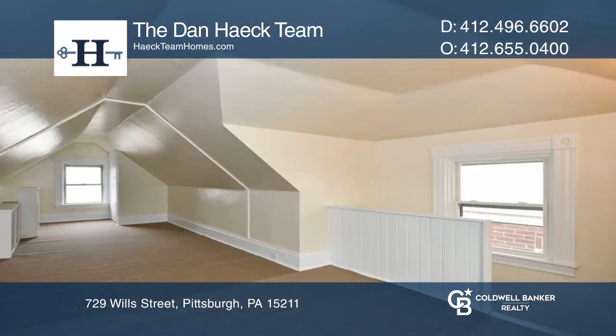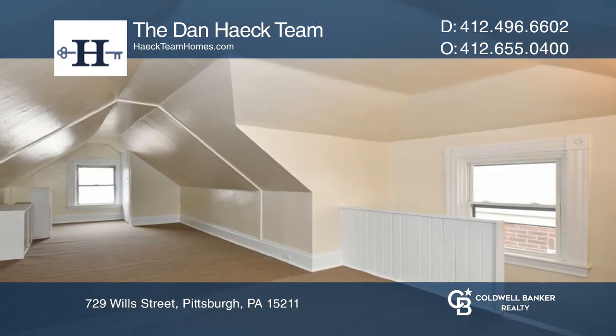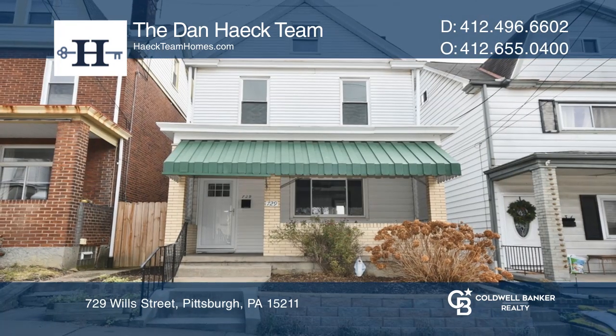Enjoy the yard in the rear of the home. Find out how you can get the keys to your new home by contacting the Dan Heck team.